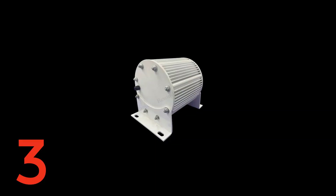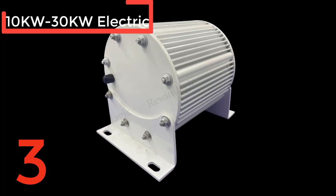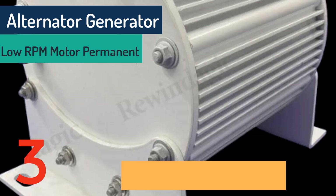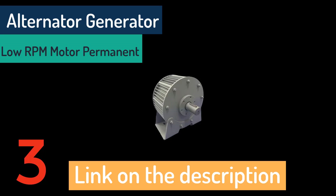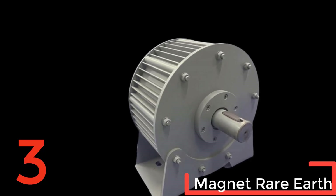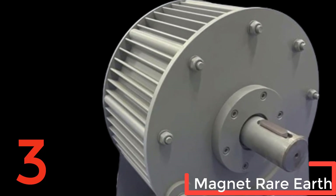The Rewind Adjik 10kW to 30kW electric alternator generator is a robust, low-RPM motor designed for high-efficiency power generation. This permanent magnet generator utilizes rare earth magnets and a stainless steel shaft, ensuring durability and superior performance. With a customizable voltage range from 24 volts to 380 volts, it's suitable for various applications, including wind power systems. The aluminum alloy shell enhances heat dissipation, while the three-phase AC output guarantees stable power delivery. Certified by CE, this generator comes with a convenient mounting base, making installation straightforward.